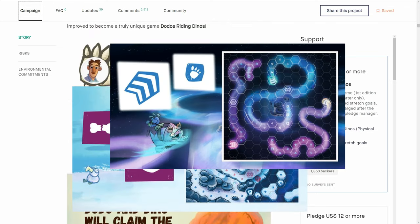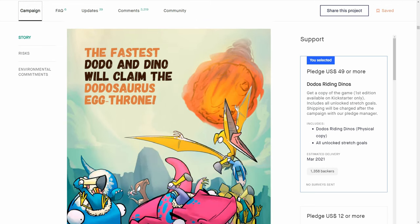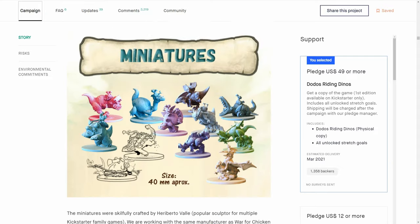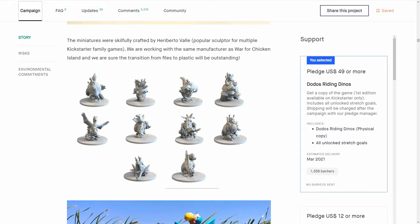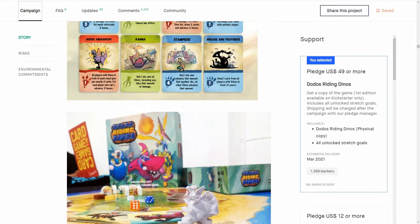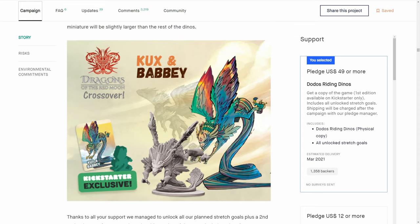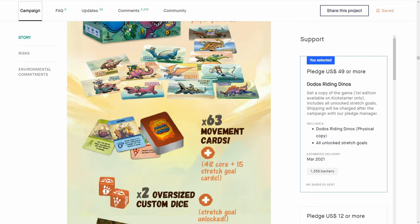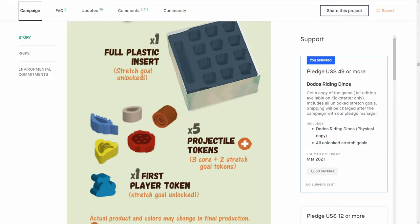The detail on the minis is incredible. We've got our own Kickstarter video on the channel for this one. It was definitely one of the best Kickstarter games for kids of the year — no question about that. Just so much fun. Links will be in the description below, and this one you can get on pre-order. Dodo's Riding Dinos at my number eight slot — just an amazing game.